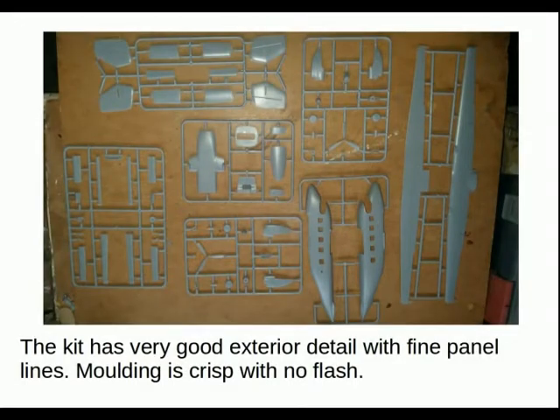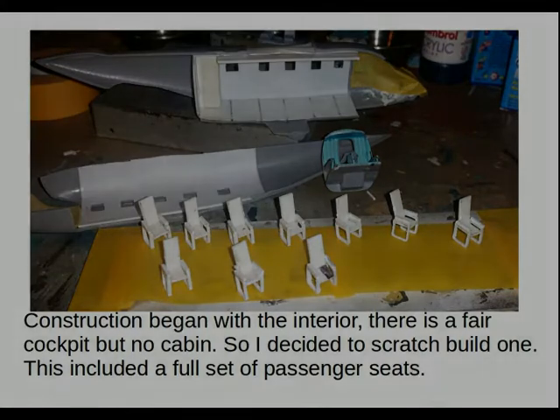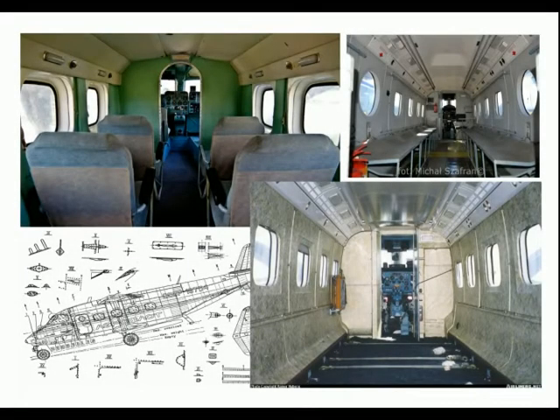The kit has very good exterior detail with fine panel lines. Moulding is crisp with no flash. Construction begins with the interior — there is a fair cockpit but no cabin, so I decided to scratch build one. This included a full set of 10 passenger seats. These are some of the reference photos I used, and it was a case of finding a suitable configuration.